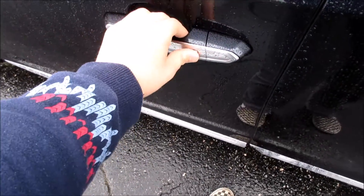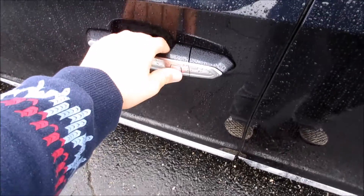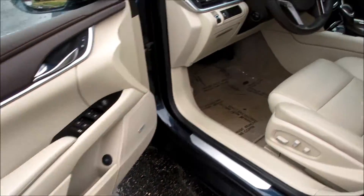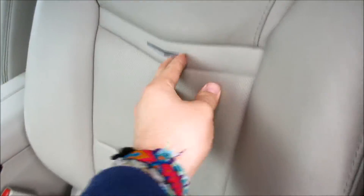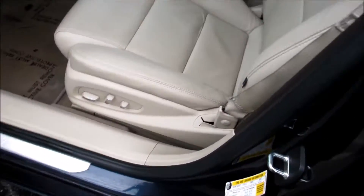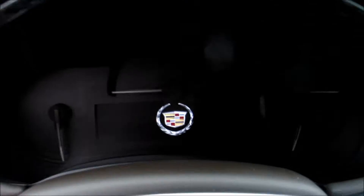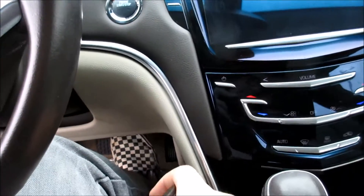Stepping inside, this one does have the beige leather interior with perforations in the middle and very nice metal accenting. It is a full power driver seat. Let's get out of the rain and go ahead and start it up.